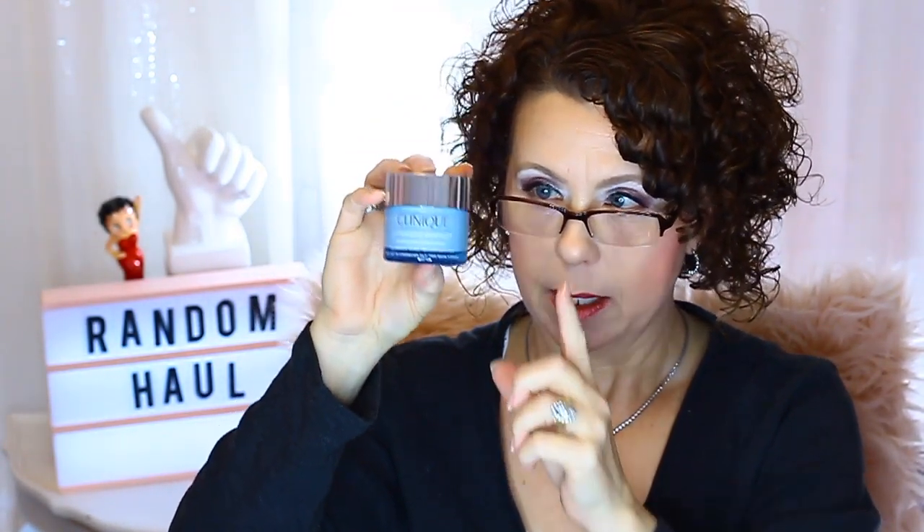The next product I got I haven't used in a long time — I've had samples every once in a while but haven't had the actual product. It's the Clinique Turnaround Overnight Revitalizing Moisturizer, kind of like an exfoliant you wear at night. I got a jar of it and paid $21. It really does work — you wake up with really bright skin. I'm definitely going to incorporate it into my skincare routine.